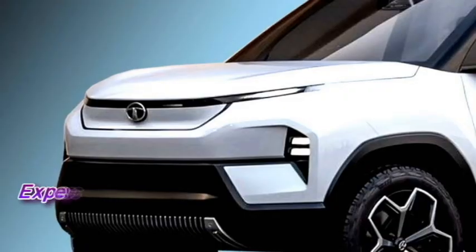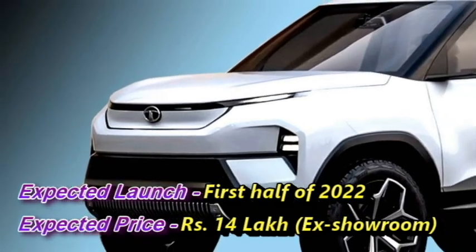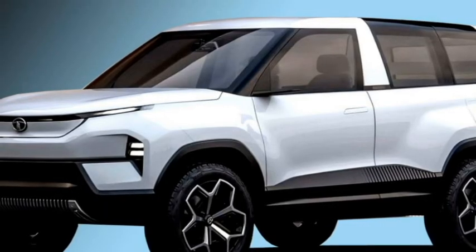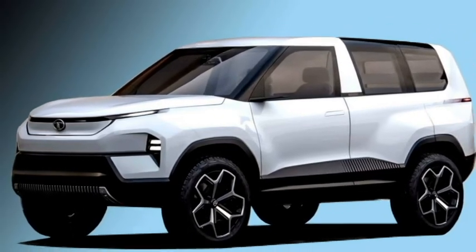Tata has confirmed to bring the production version of the Sierra, which they have planned to launch in the first half of 2022 at the expected price of Rs 14 lakhs ex-showroom. The Sierra concept was first revealed as an EV concept at the 2020 Indian Auto Expo. According to the information, Tata may introduce the diesel and petrol variants of the Sierra before the EV.